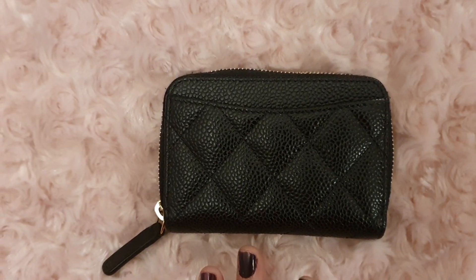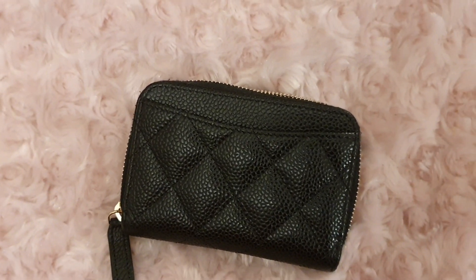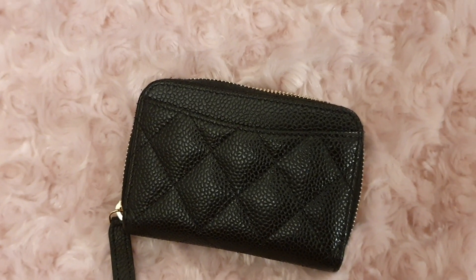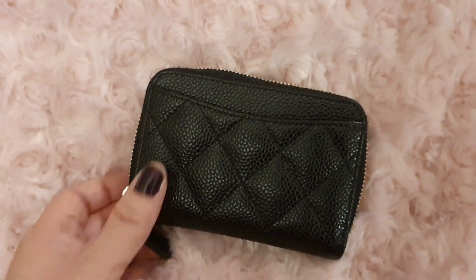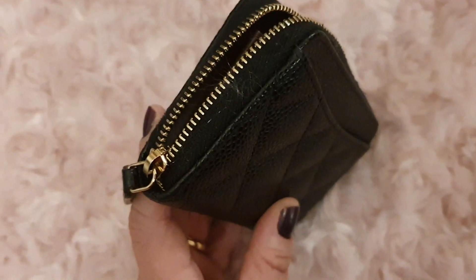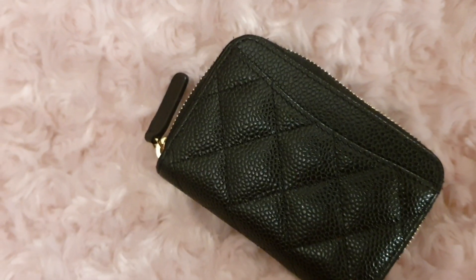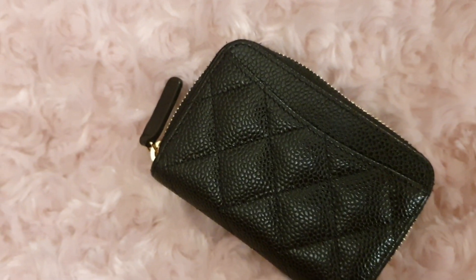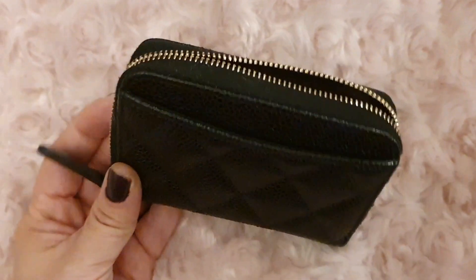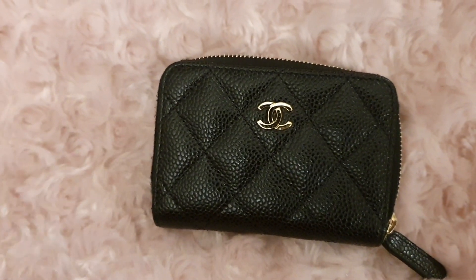In general I would say that Chanel SLGs hold a higher quality than, for example, Louis Vuitton. I have had issues — not large, but still issues — with Louis Vuitton wallets where the zipper pull started to show huge scratches and tarnishment. Meanwhile on Chanel SLGs I haven't experienced any of that at all.